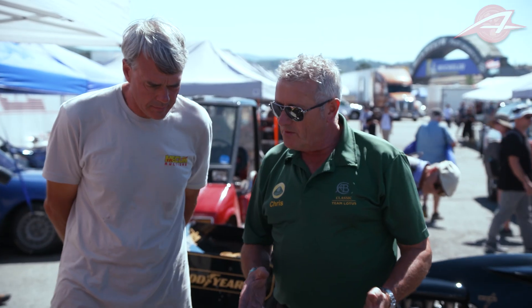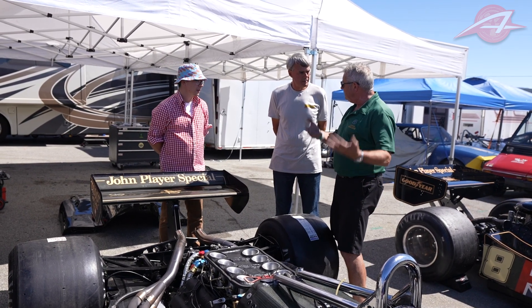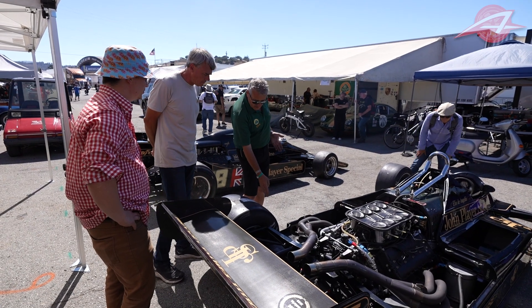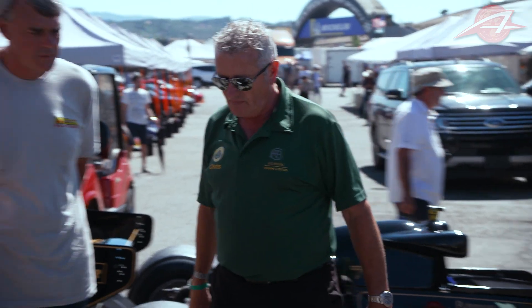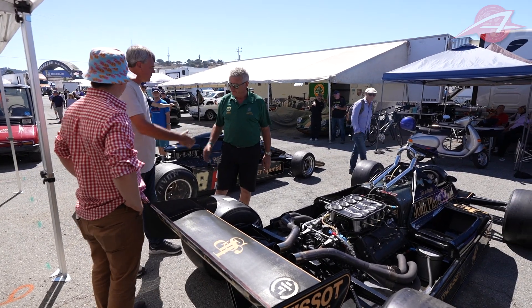So why is this the last car to have ground effects? The problem in this era was sliding skirts — which were on springs that actually pushed them into the ground. They were banned because if they ever broke you had a huge loss of downforce and the cars became really dangerous, flying off the track. The FIA in November 1982 decided that anything between the leading edge of the rear wheel and the trailing edge of the front wheel, when viewed from underneath, had to be flat and unbroken. This is an awesome look at a really cool era of racing — Chris, thank you very much. It was a pleasure indeed.